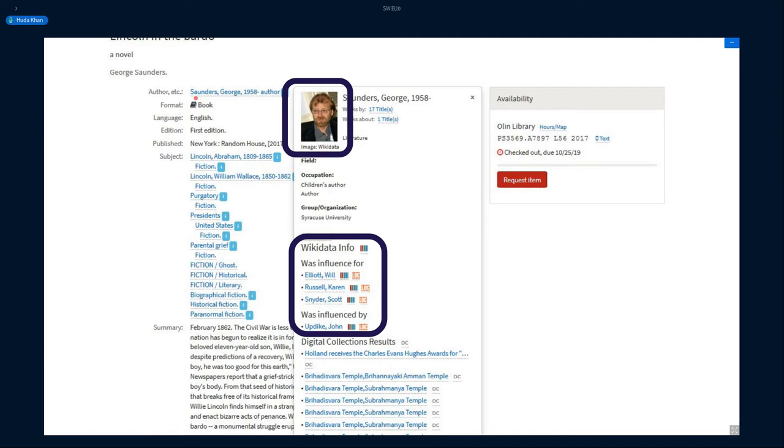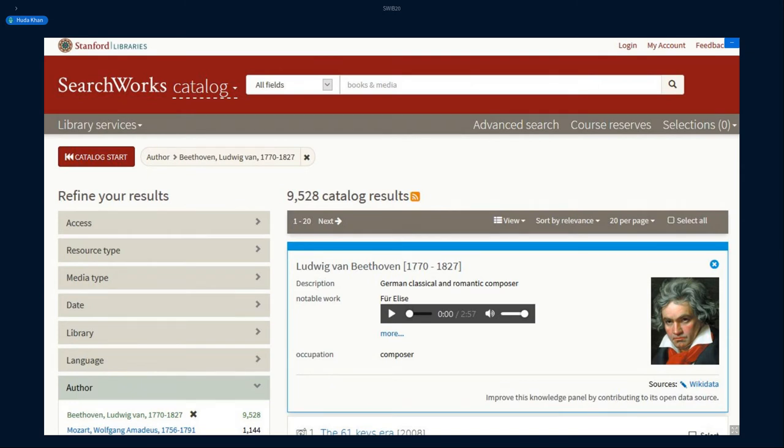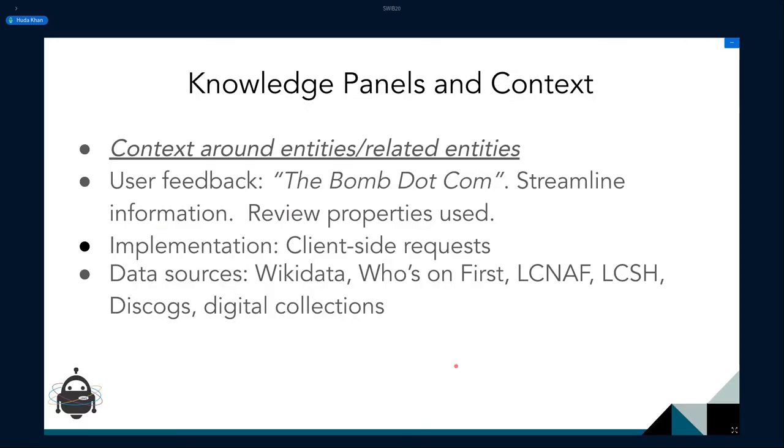In the Cornell prototype, you're seeing an image and Wikidata relationships related to a person when you click on the info box next to the author heading on a catalog page, and the user can click on any of these links and see further search results in the catalog. In the Stanford prototype for LD4P2, when a user selects an author from the facets, a knowledge panel appears with more information about Beethoven brought in from Wikidata — things like description, notable work, and occupation. Through the magic of URIs, you can also get a media clip so people can actually play it within the page.